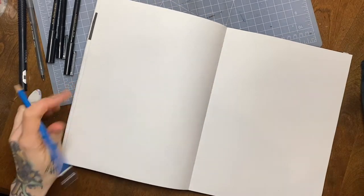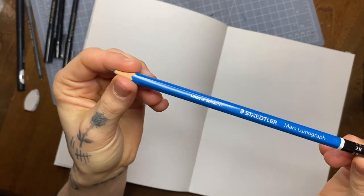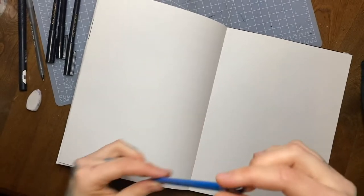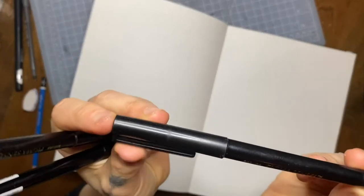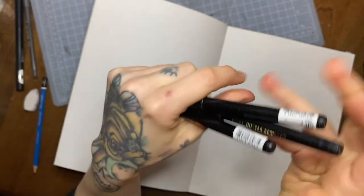Before I get started, I'm going to show you what I'm using for this piece. This Staedtler 2B pencil — I love these pencils, they're really great. I also use a few different pens. The Sakura Pigma Sensei, in a couple different sizes.